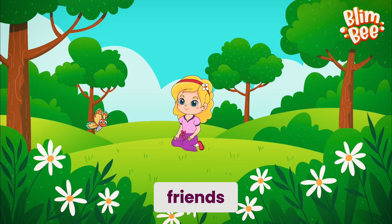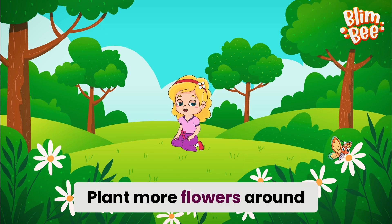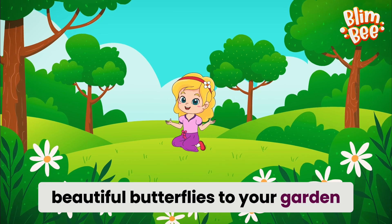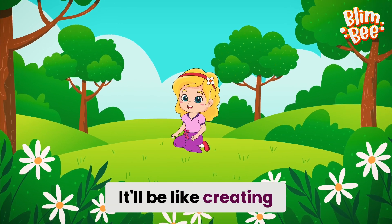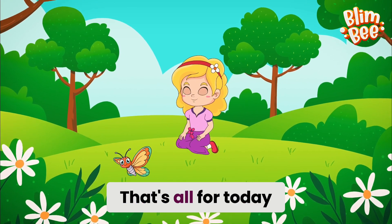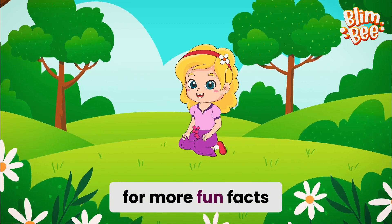So friends, you know what to do. Plant more flowers around you and welcome these beautiful butterflies to your garden. It'll be like creating a little butterfly paradise. That's all for today, but don't forget to tune in next time for more fun facts. Thank you!